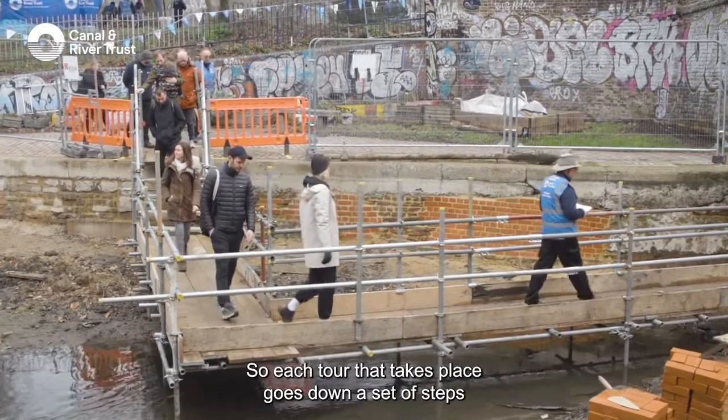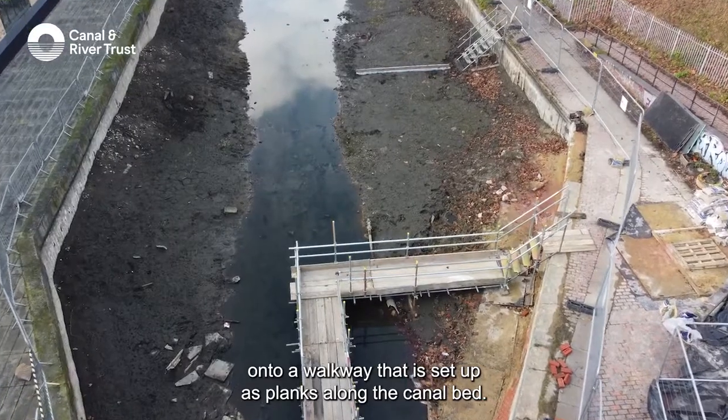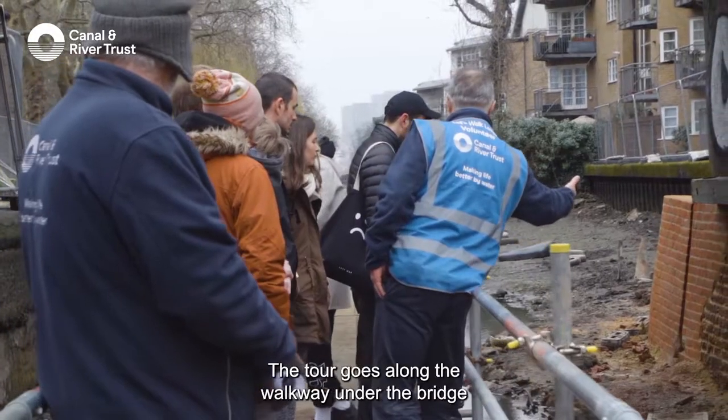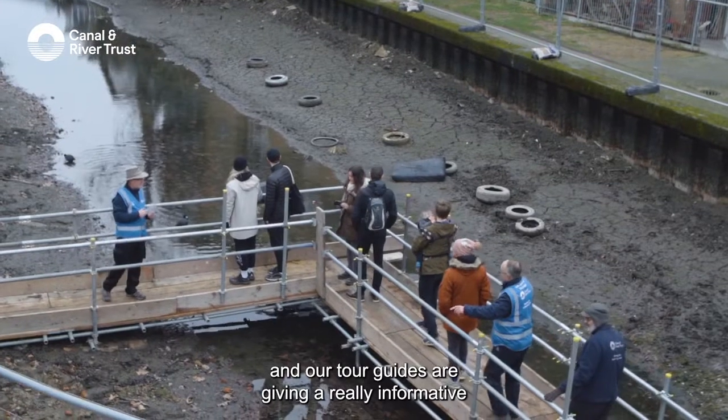Each tour goes down a set of steps onto a walkway set up as planks along the canal bed, so participants get a real fisheye view of the canal bed itself. The tour goes along the walkway under the bridge, with tour guides giving really informative commentary.